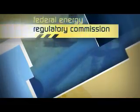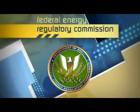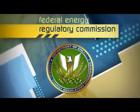The Federal Energy Regulatory Commission, or FERC, is responsible for determining whether or not proposed interstate pipeline projects are in the public interest.